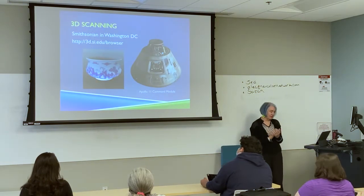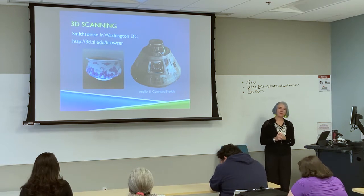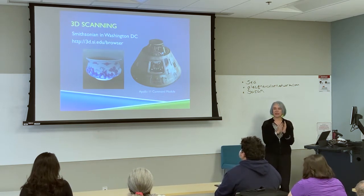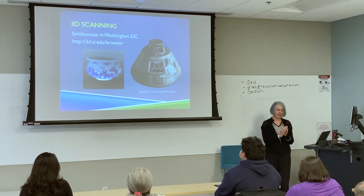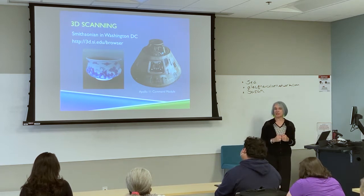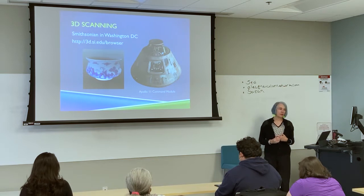The other way to get started with printing something is through 3D scanning. Scanning is a process that takes something existing and — almost like taking a picture, but a digital picture — you then have to manipulate the scan in order to turn it into an STL file, which is the file format we use.